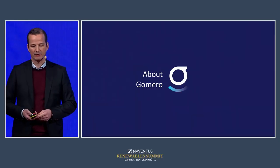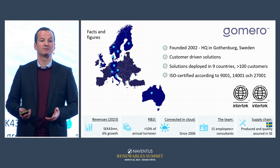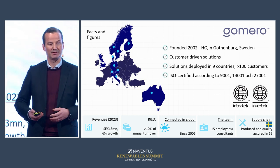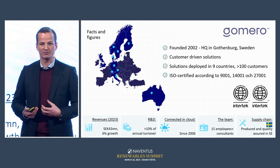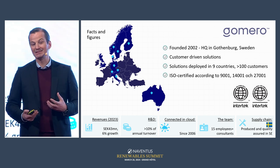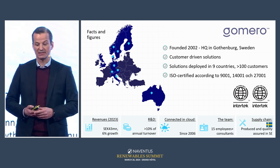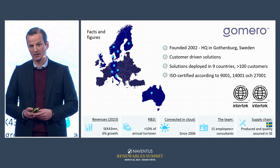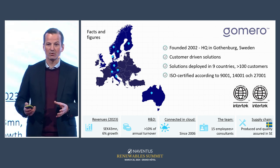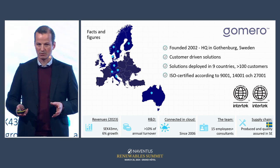A little bit about Gormir as a group. We're turning 22 this year. We have always been founded on customer-driven demands — customers come to us with a problem and we help solve it, and they've paid from day one. We have installations in nine countries with over 100 customers. We've been connected to the cloud for 18 years. We do all our production — both hardware and software — here in Sweden, with short lead times and the highest quality.